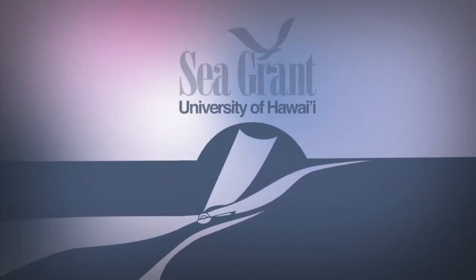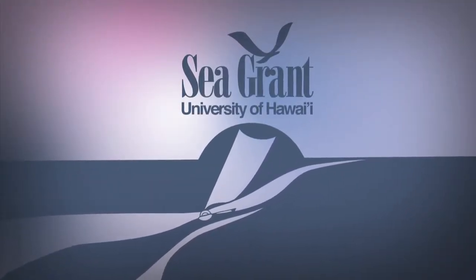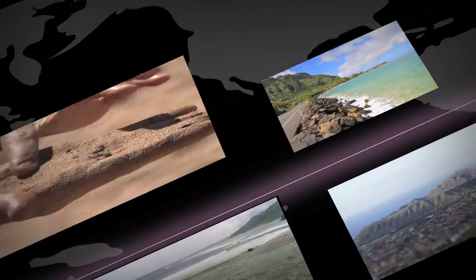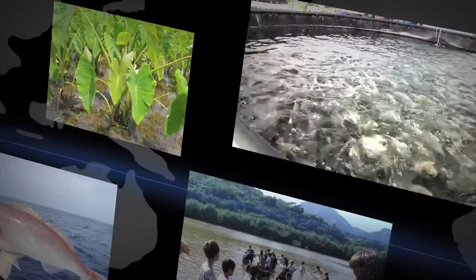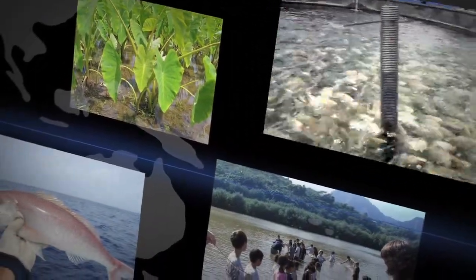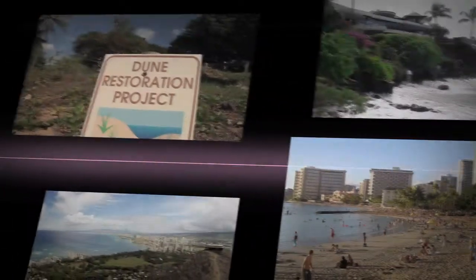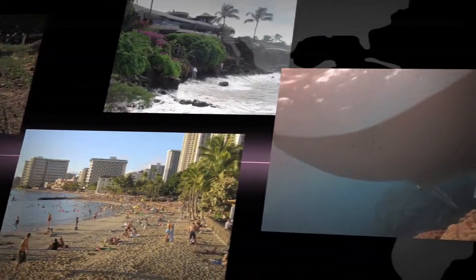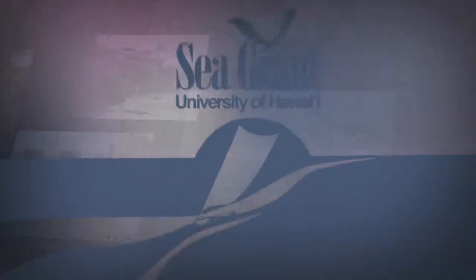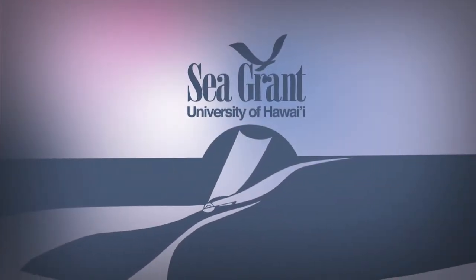The University of Hawaii Sea Grant College Program, focused on Hawaii's coasts and its communities through sustainable development, safe seafood supply, sustainable coastal tourism, hazard resilience, and healthy coastal ecosystems. Hawaii Sea Grant.